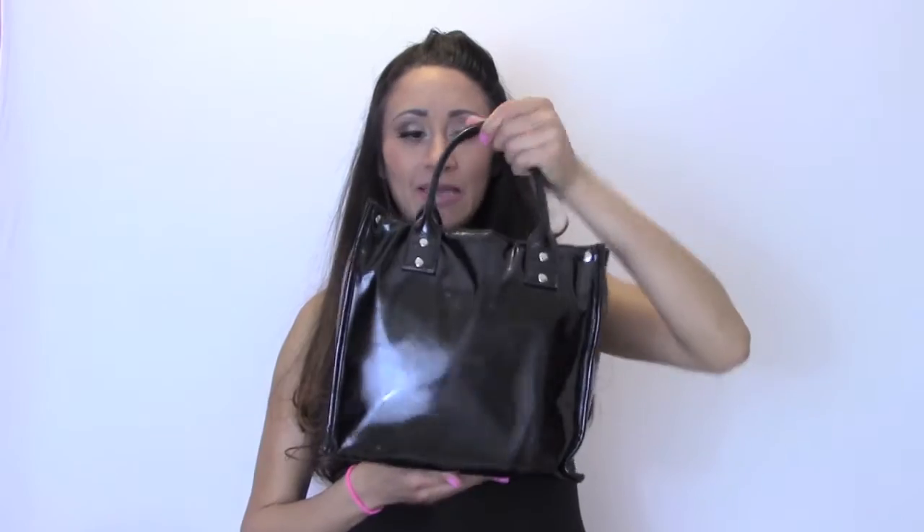I've packed everything in — this is my little lunch bag. It's an insulated bag and it looks like a handbag, which I really like. On the inside it's got a silver lining, so I'll just show you what I've got in there.